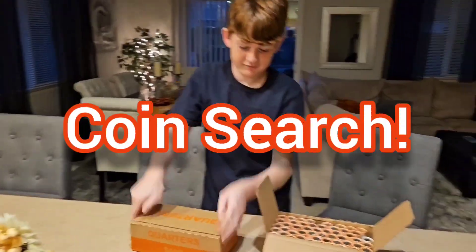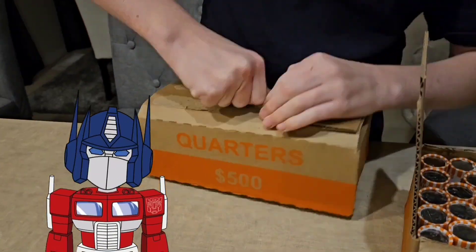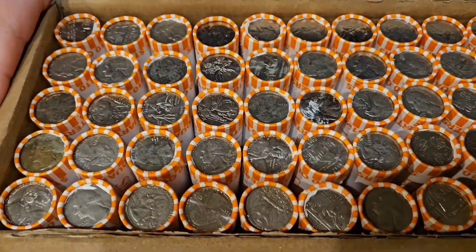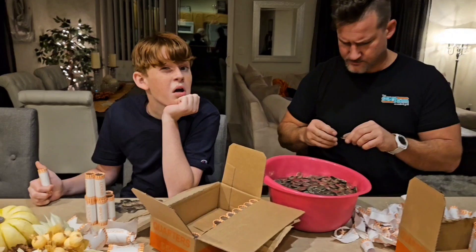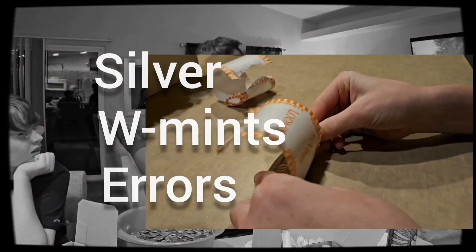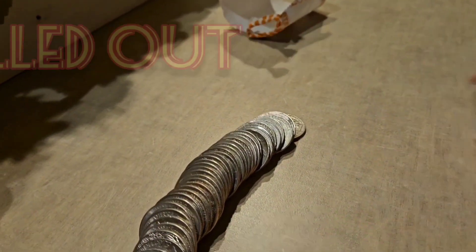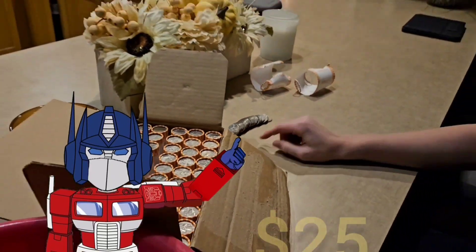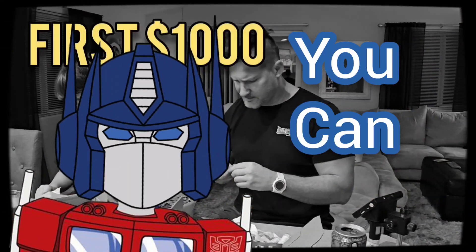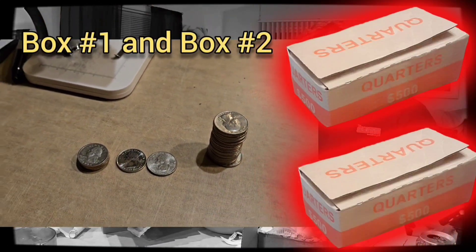We searched the boxes — I know because I was there. Many quarters were searched in these four boxes with the overall goal to look for silver, dubs, and errors. And just like any good Autobot, those quarters were rolled out. West Point quarters are now going for $25. In the first $1,000 worth of quarters, here's what we found.